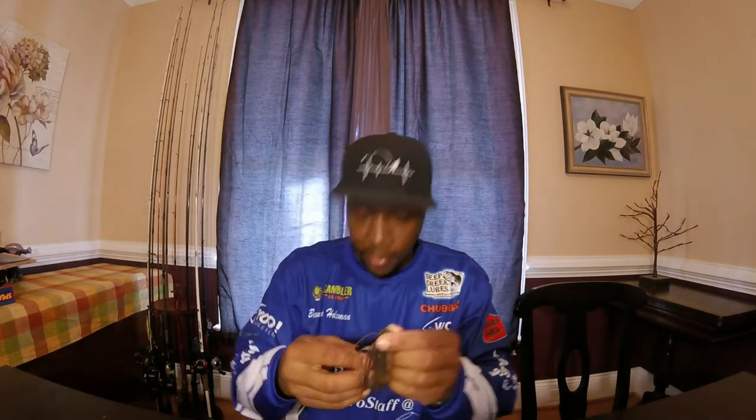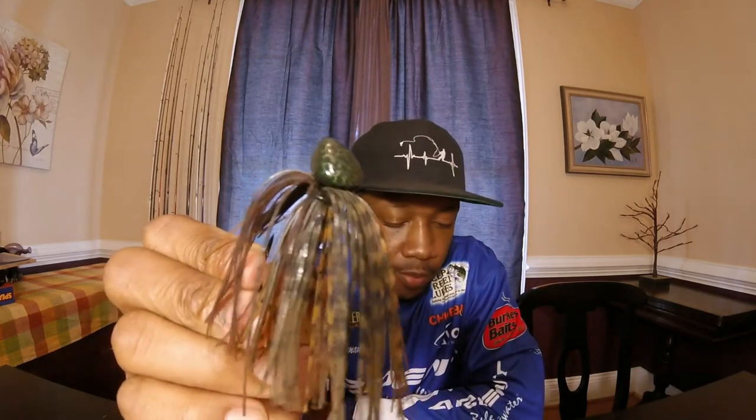Last but not least, we have the Burke's Green Pumpkin — Burke's Green Pumpkin it is. Oh yeah. Nice, awesome paint jobs on all of these things. Green Pumpkin right there.